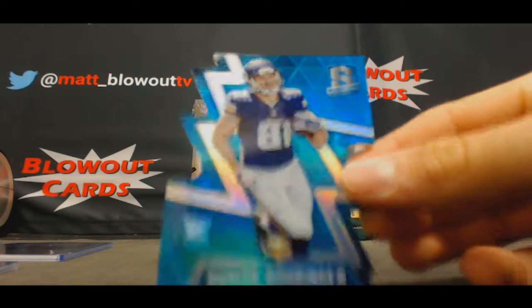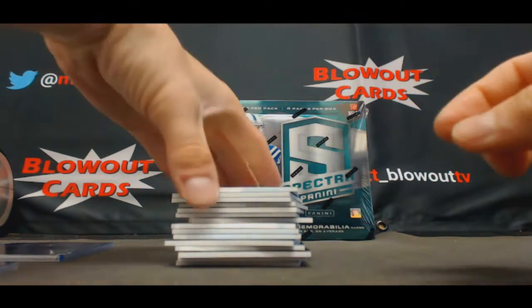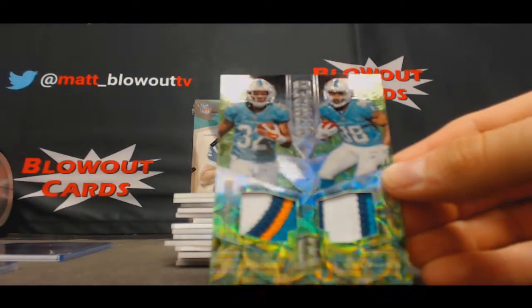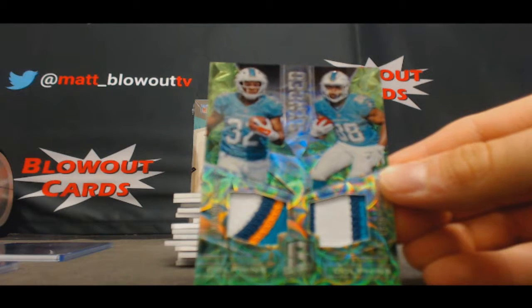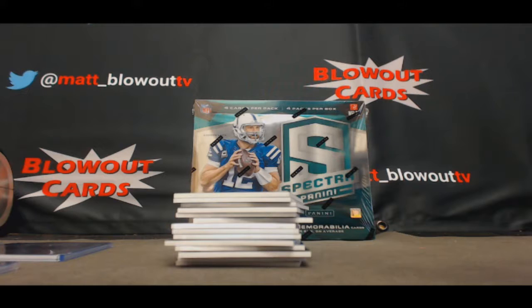Boringer again — Vikings die cut rookie, that's number to 35. Nice-looking Dolphins dual patch: Kenyon Drake and Leontae Carew, that's number to 25. There we go — Britt's gonna be happy.